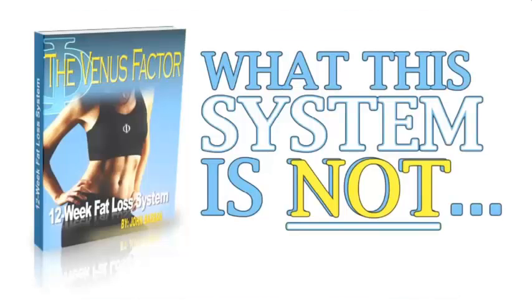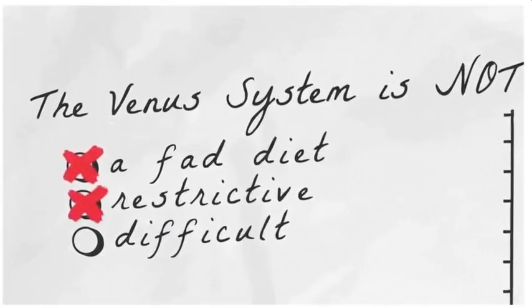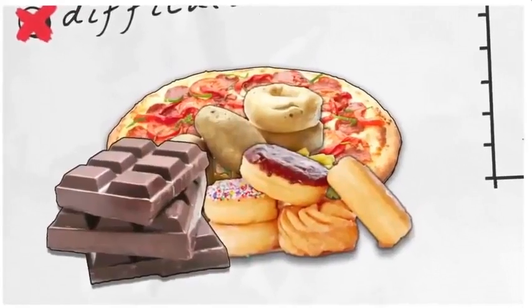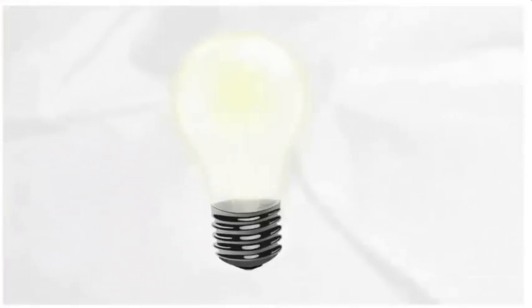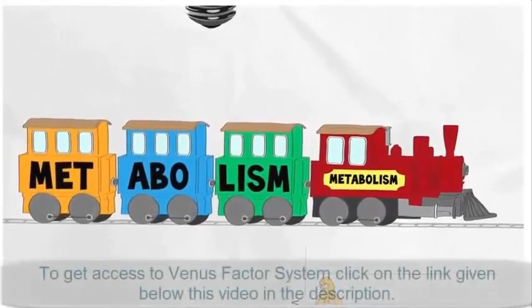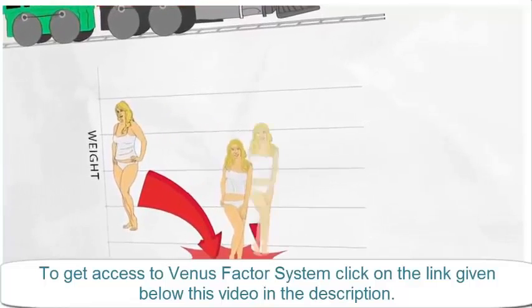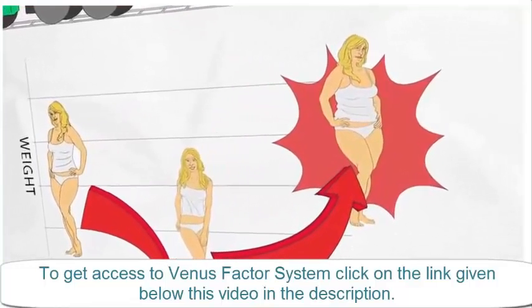Let me tell you what the Venus Factor is not so you know what you're about to experience. It is not another fad, restrictive, or difficult diet that inevitably results in uncontrolled food cravings, frustrating plateaus, diminished energy and fatigue, a damaged, slower, fat-storing metabolism — or at best, temporary weight loss with piles of embarrassing rebound weight gain to follow.